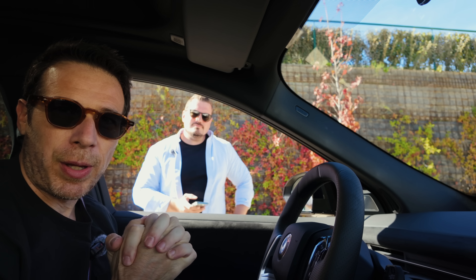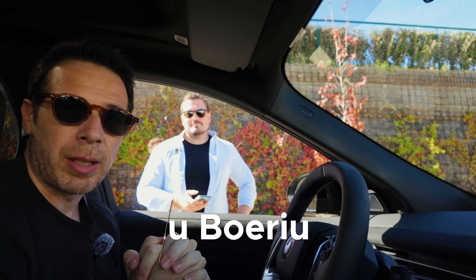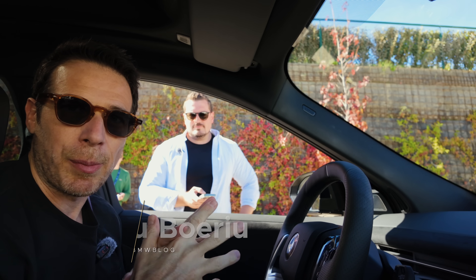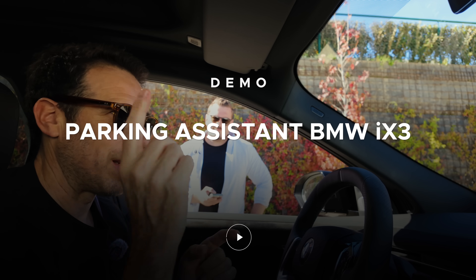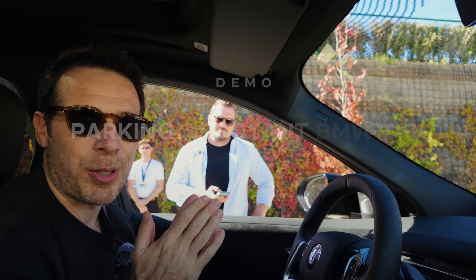The new BMW iX3 comes with an improved parking assistant, including a revamped app, and we're going to give you a demo on how that works. Here with me is Simon, who is responsible for the BMW app. He's going to walk us through a scenario, and then we're going to get outside the car and show you some other features as well.